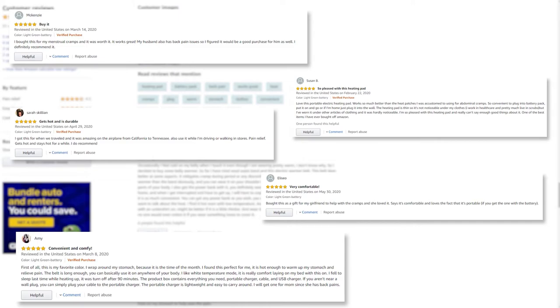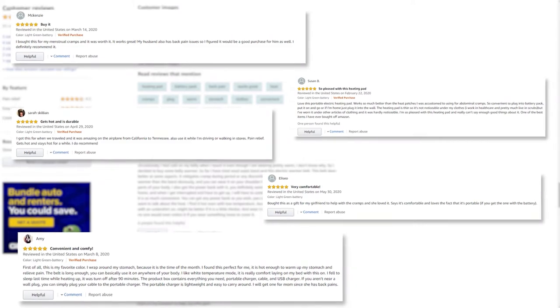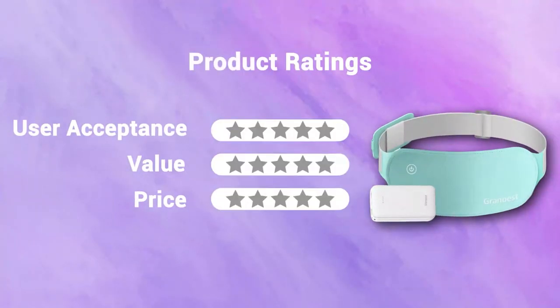It's time to rate this product. In terms of user acceptance, we rate it five out of five. It comes with a power bank. In terms of value, we rate it five out of five. It's available at around fifty dollars; our rating for its price is five out of five.